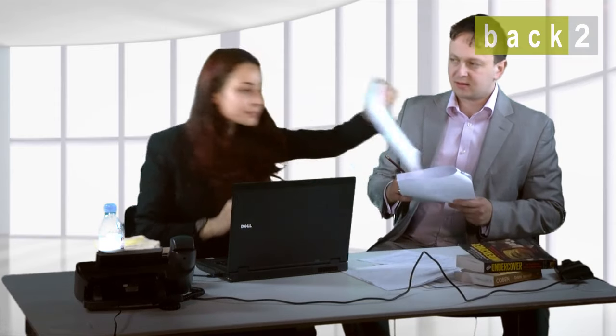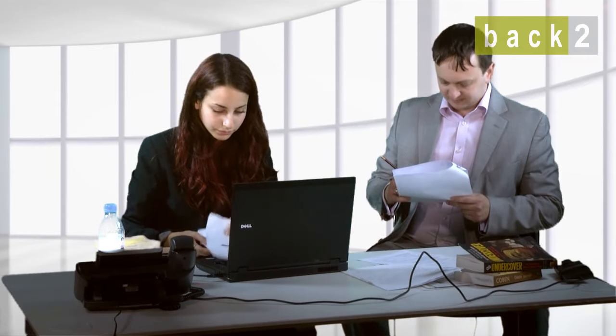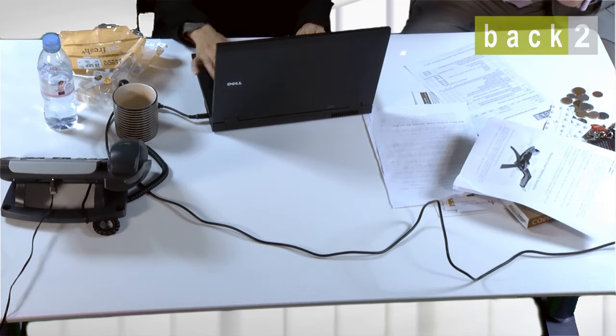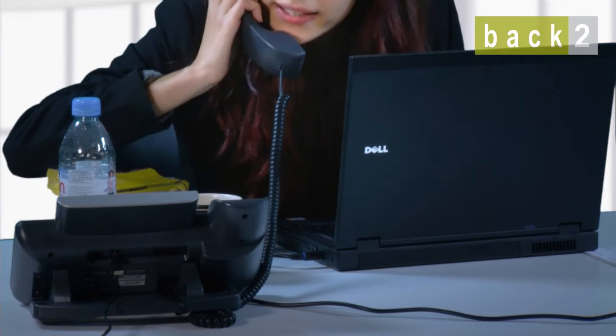Our team of certified assessors have been trained to carry out assessments in offices just like yours. A BAC2 assessor will look at your whole working environment, the way the desk is laid out, how easy it is to reach the telephone and keyboards.